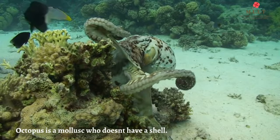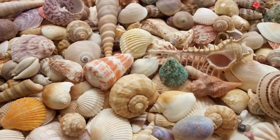Not all mollusks have shells. For example, an octopus is a mollusk which doesn't have a shell.